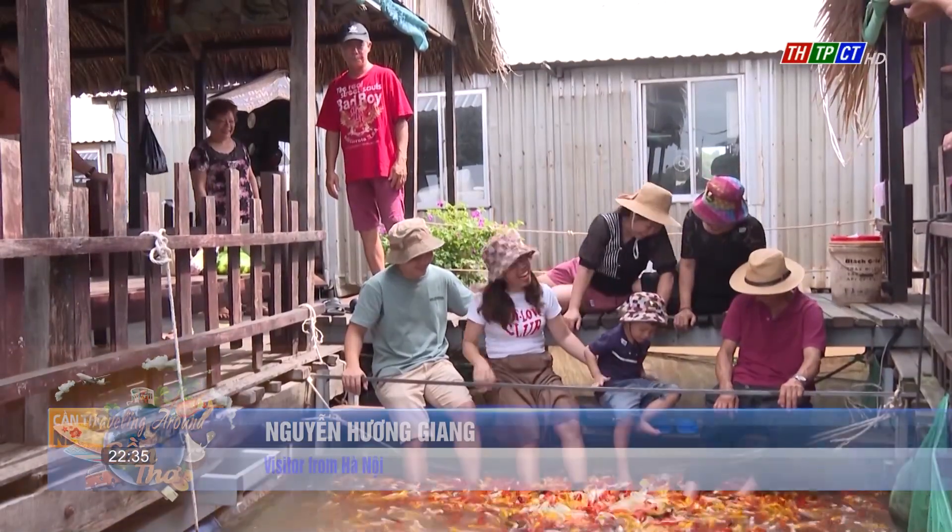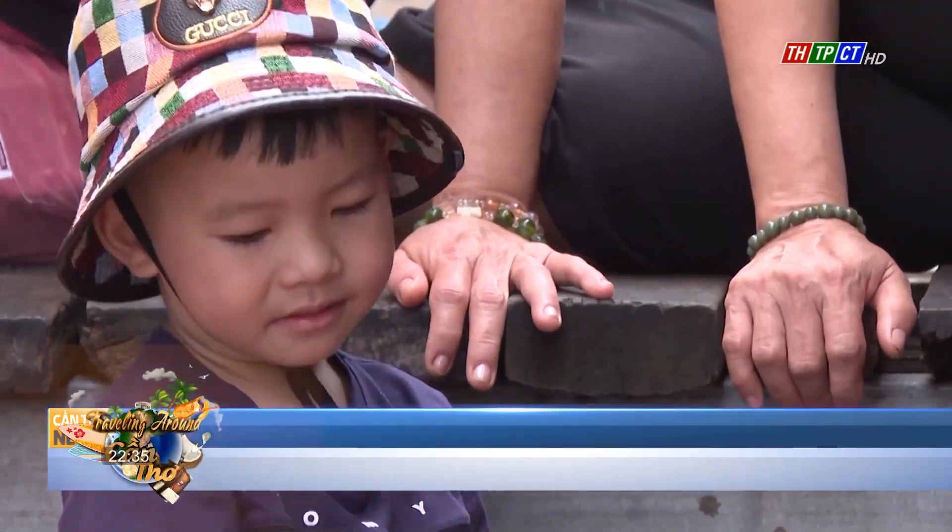Anyone who goes through here will never forget the breathtaking scenery. This is a very beautiful and natural environment. Coming here, I was truly moved to have the opportunity to return to Cần Thơ.